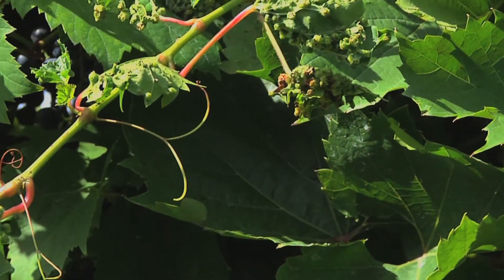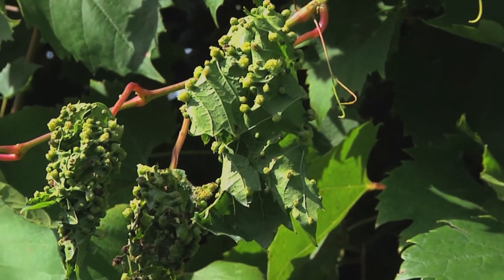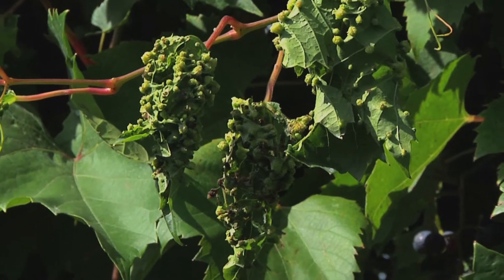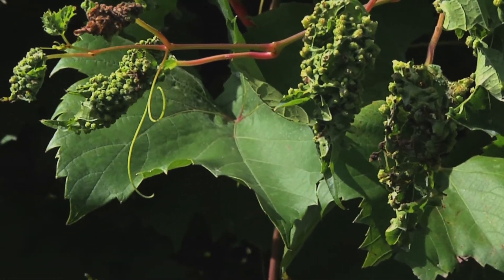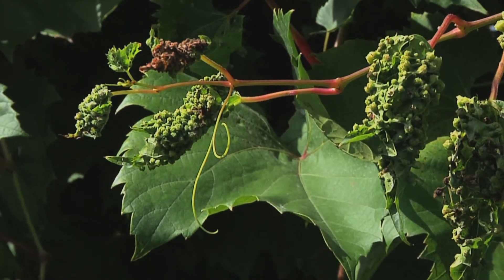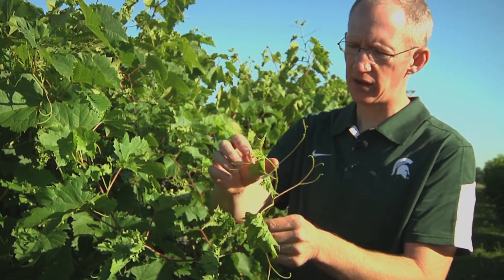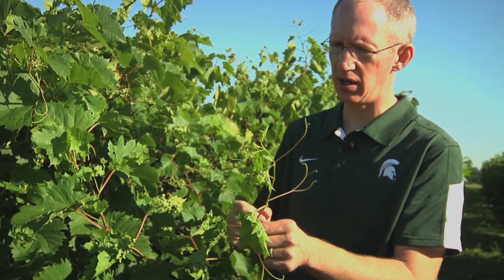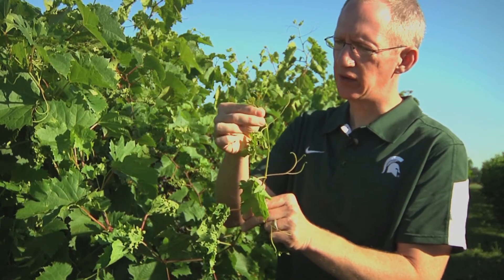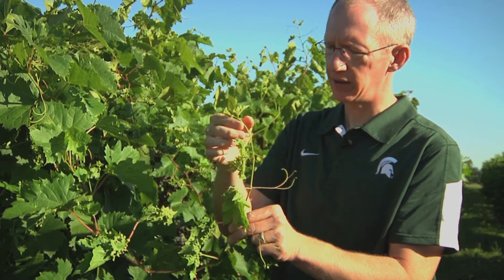A good example of what's happened during this growing season is shown on this shoot here in front of me. If you look at the older leaves produced maybe six weeks ago, they just have a little bit of infestation. As you go further out along the shoot, you can see an increasing level of infestation. The latest leaves that have come out in the last week or so have even more infestation and are starting to curl up. The tiny leaves right at the tip already have 20 or 30 small galls on the back of them.